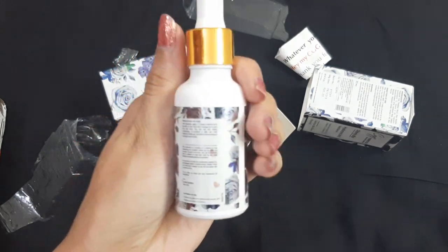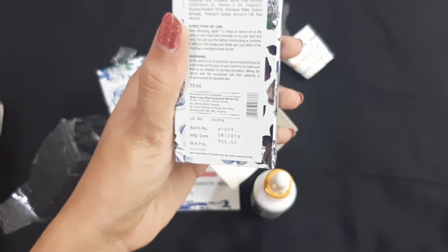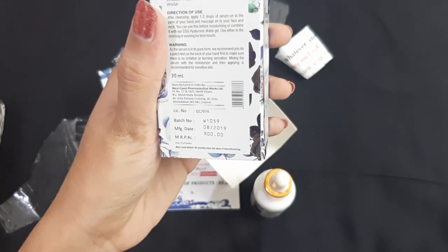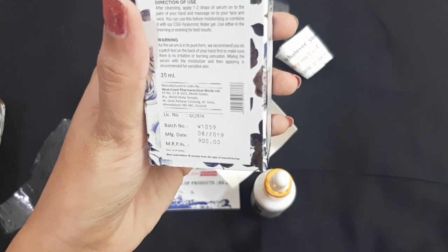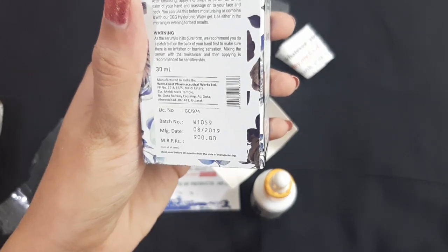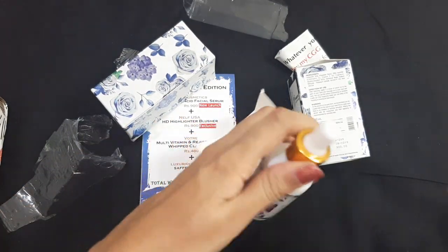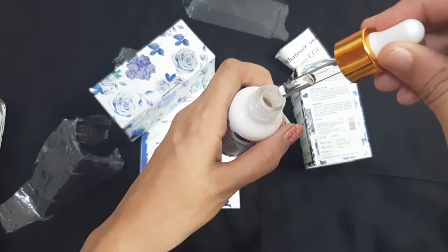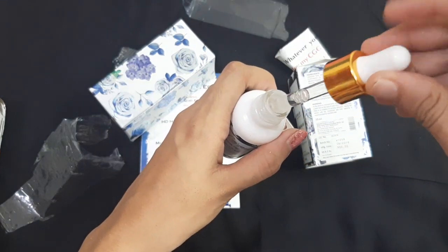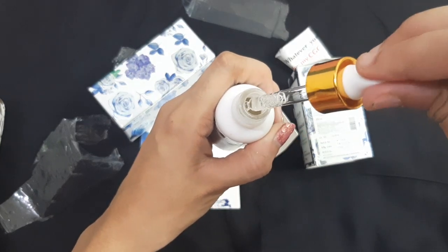I'm very excited to try this out. The manufacturing date is 2019 and you get 30ml of product. You can use it up to 36 months from the date of manufacturing. I'm applying a small amount on my hand now to test it.